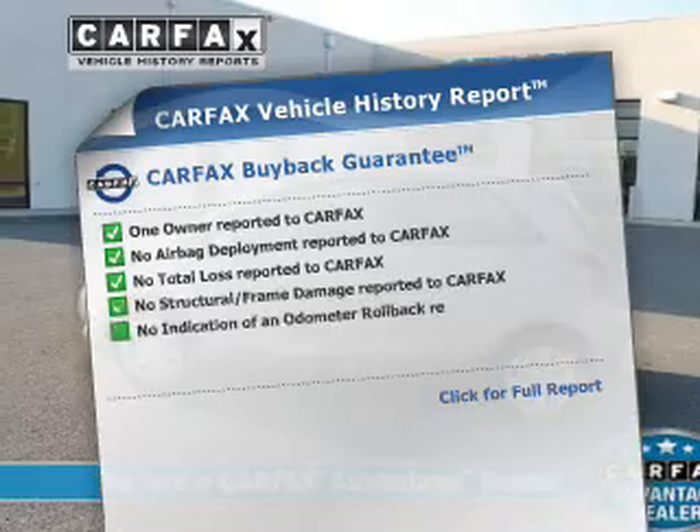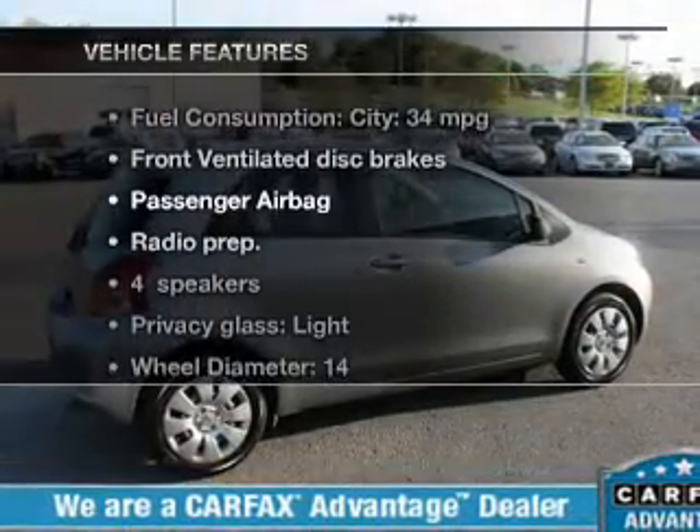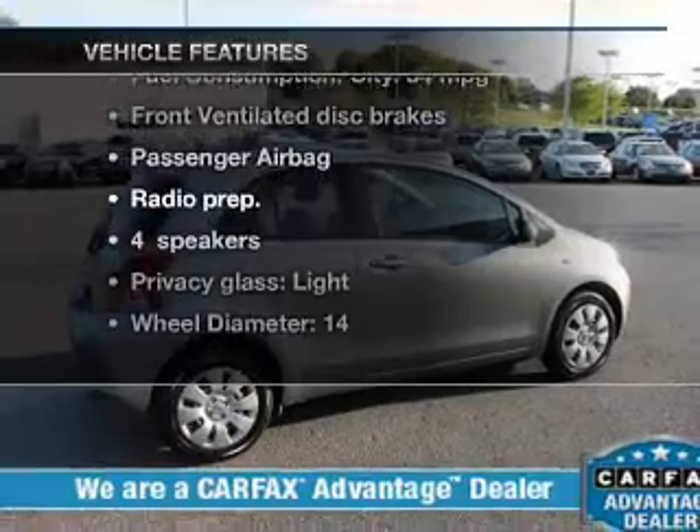Carfax is offered to provide you with peace of mind. And with these notable features, you won't want to miss out on the opportunity to own this amazing ride.